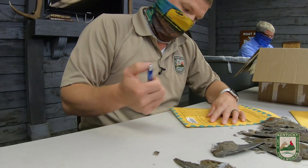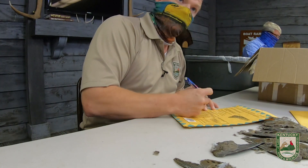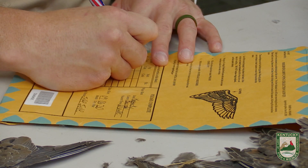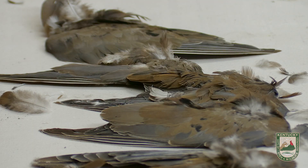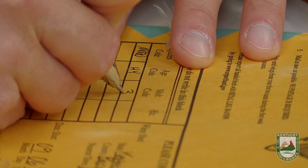So we will record our first wing. We will code it as a mourning dove. The age — we said this was a hatching-year bird, a juvenile bird — so we record it as a hatching-year, and we said that the molt was at the third feather, so we put three.